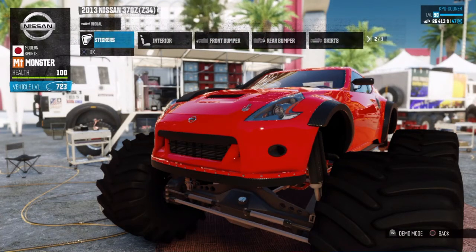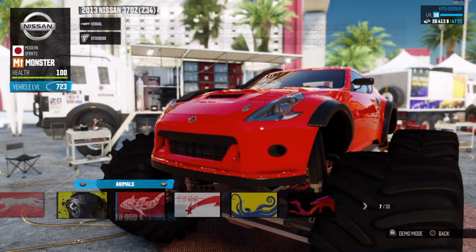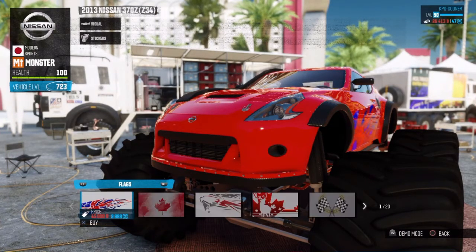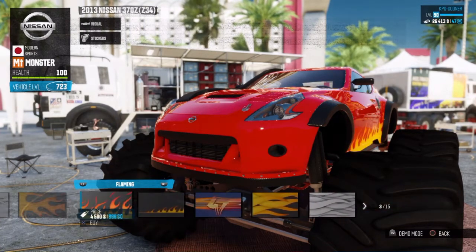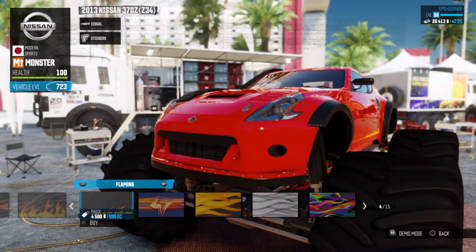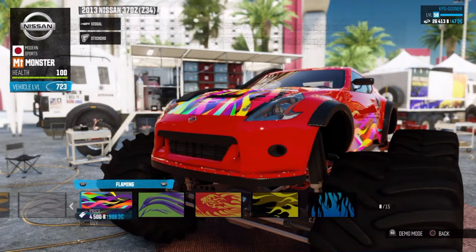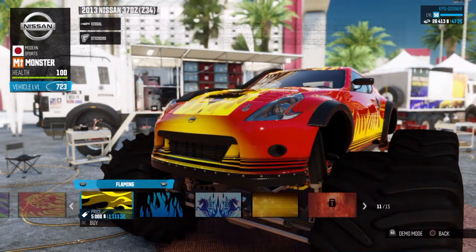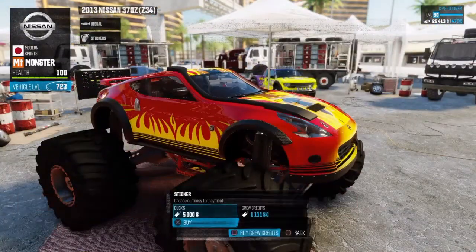Stickers — we're not going to go overboard. Let's see some cover effects. The flames don't really look good on red. That looks pretty cool though — yeah, we'll go for that.